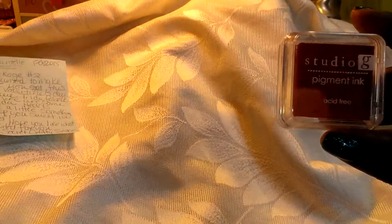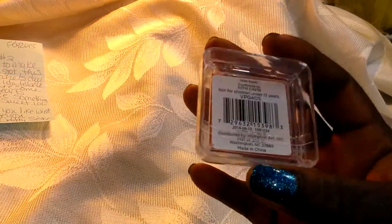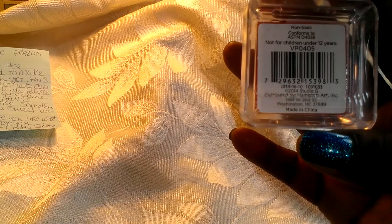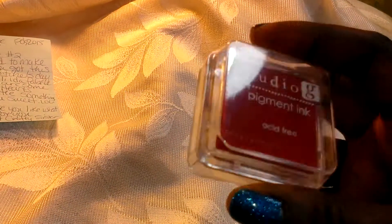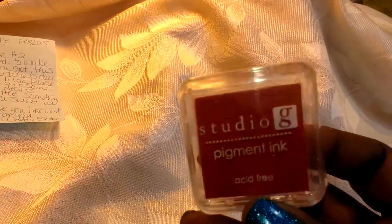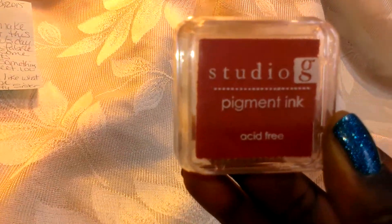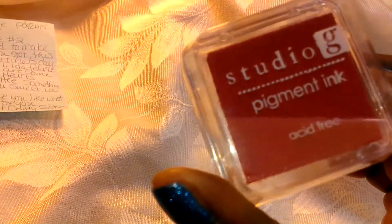So I've got this pigment ink pad — I think this is like a red. It doesn't give an exact color, but it looks red to me. And it's by Studio G. She sent me this ink here.